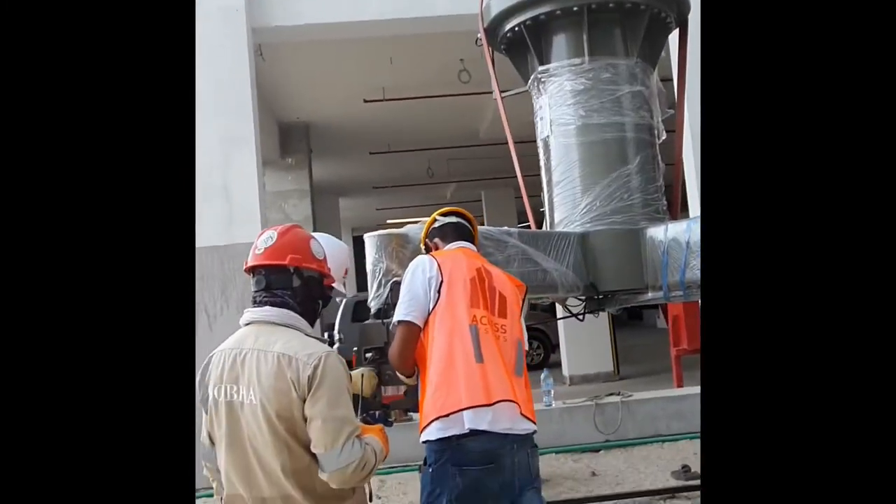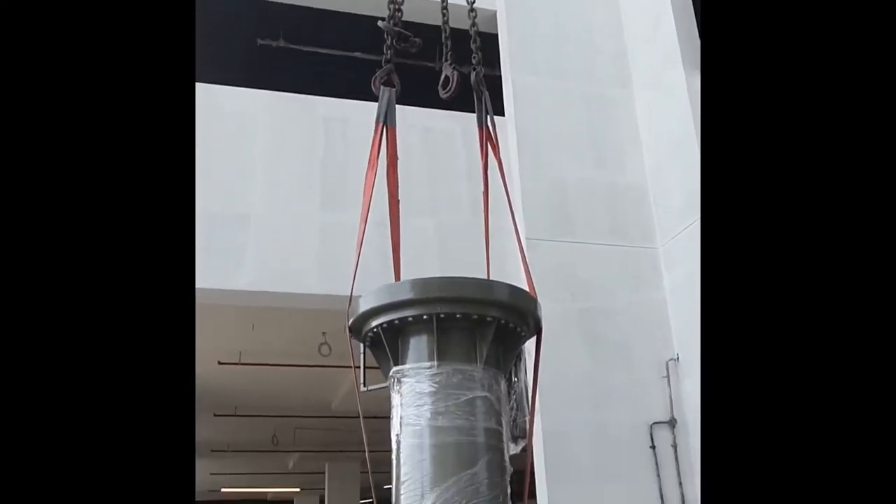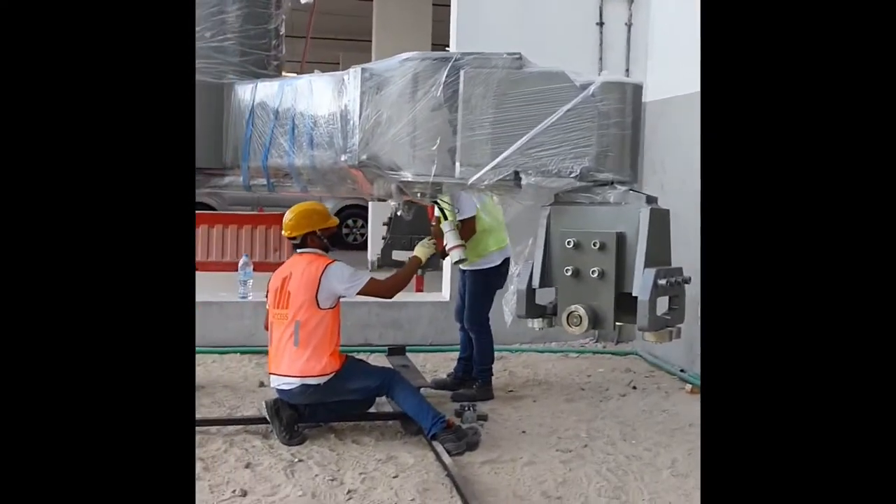This machine was purchased from Spain, and from Spain to Dubai to the roof of this tower. All the arrangements have been refixed back to the base.